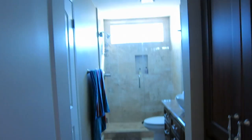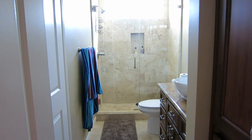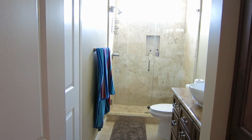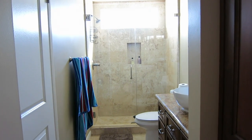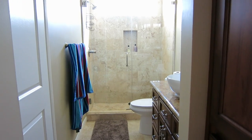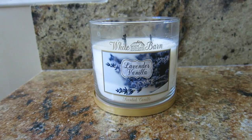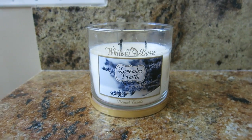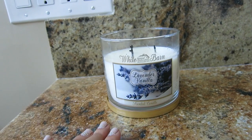Moving on to baño numero uno, which is right here. I like to call this the Fleur bathroom because this is the bathroom Fleur will be using when she comes to stay with me. She probably stays with me the most out of anybody I know, so now she has her own bathroom she doesn't have to share. I put a lavender vanilla candle in here last night and it smells really really good.